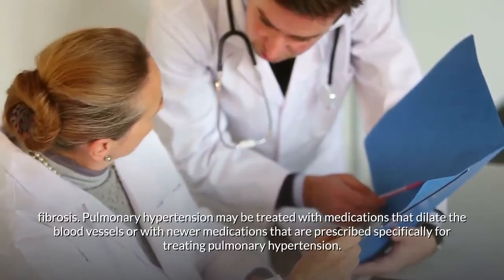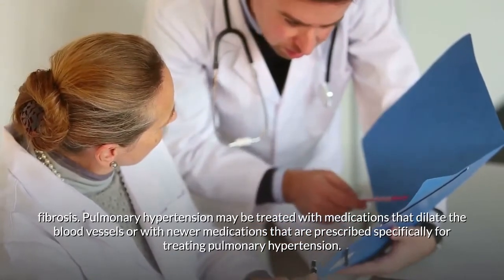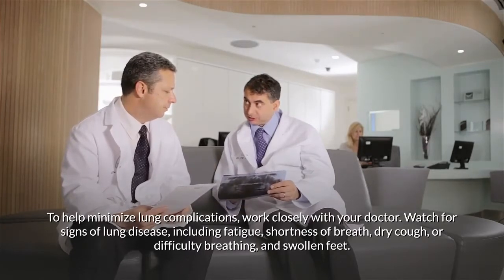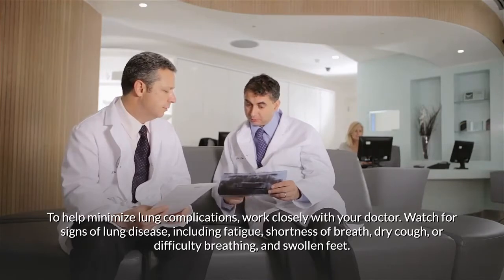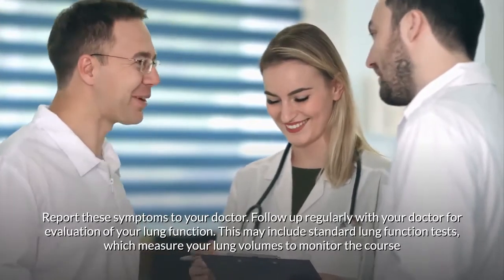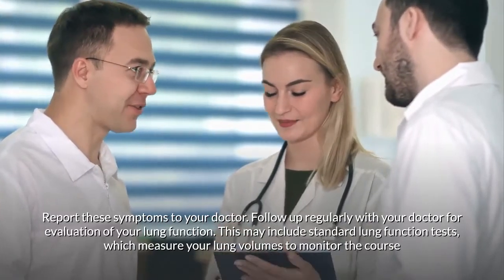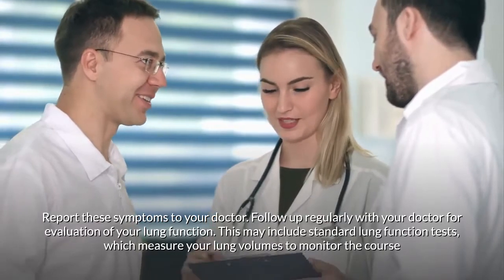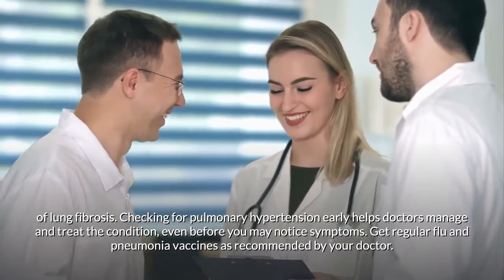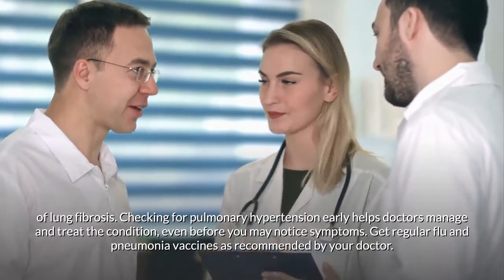Pulmonary hypertension may be treated with medications that dilate blood vessels or newer medications prescribed specifically for this condition. To minimize lung complications: watch for signs such as fatigue, shortness of breath, dry cough, difficulty breathing, or swollen feet, and report these to your doctor. Follow up regularly for lung function tests to monitor lung fibrosis, and get regular flu and pneumonia vaccines as recommended.